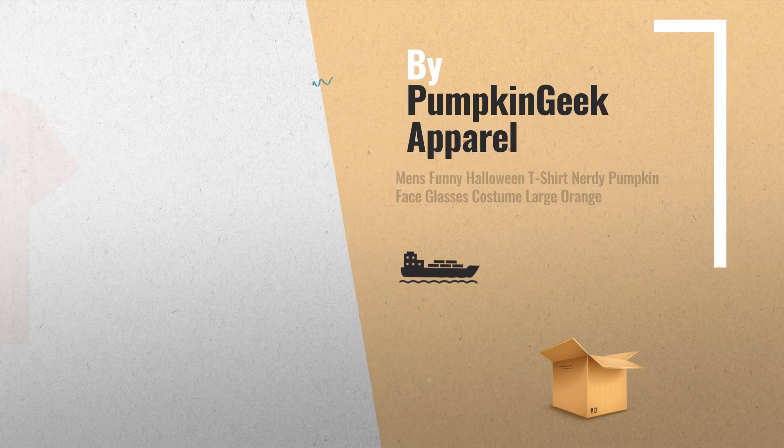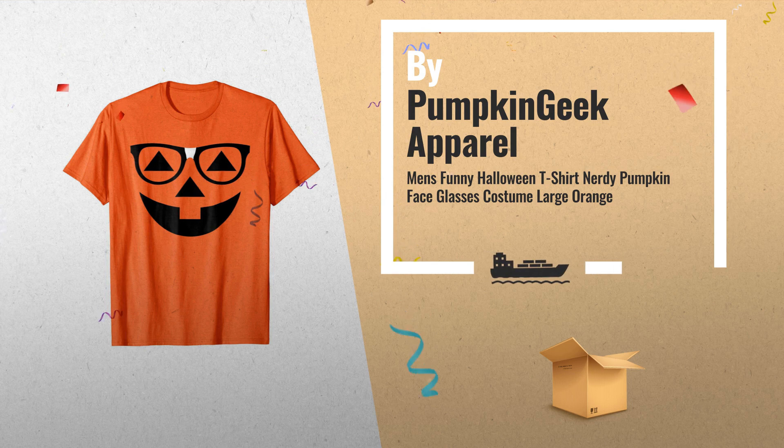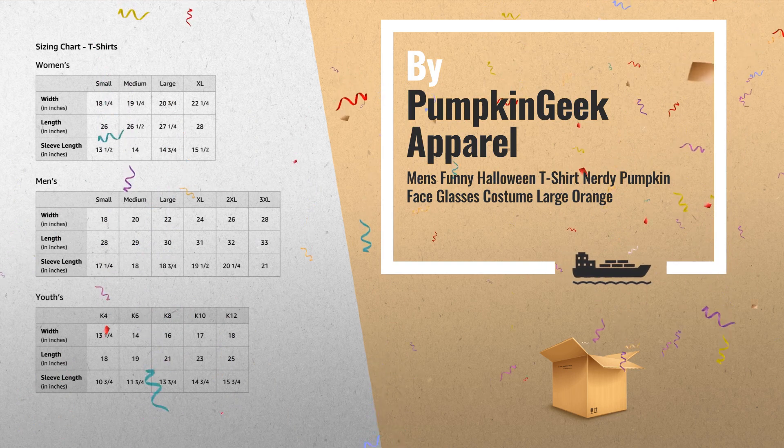Number 2: pick up this cute pumpkin t-shirt with glasses and tape. Great for your geeky self or as a gift for a son, daughter, brother, or sister, by Pumpkin Geek Apparel.